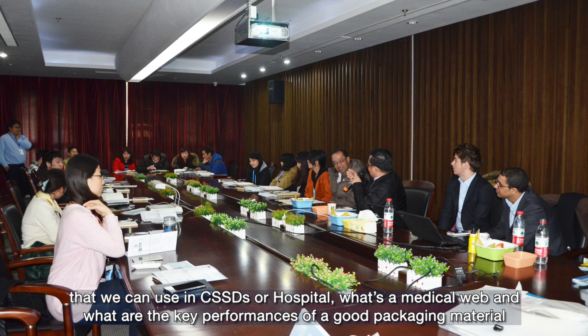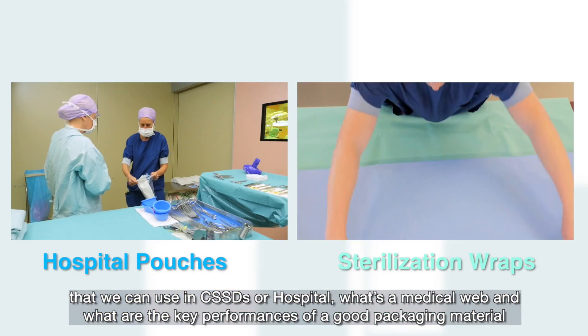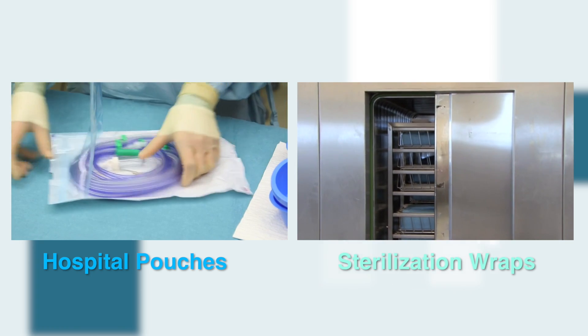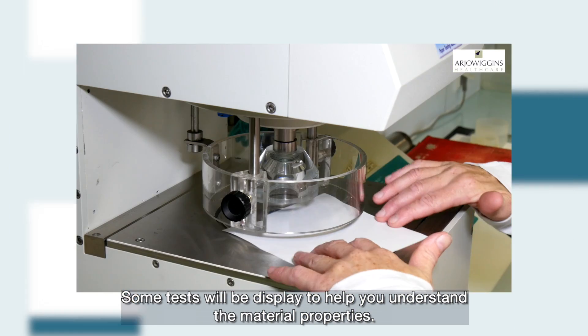what is a medical web, and what are the key performances of a good packaging material that is a barrier to microorganisms. Some tests will be displayed to help you understand the material properties,